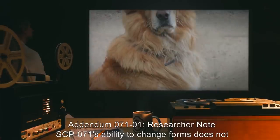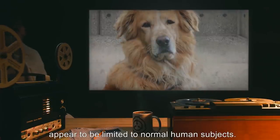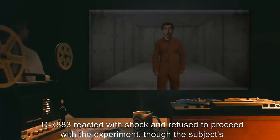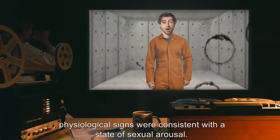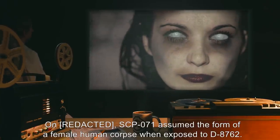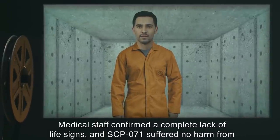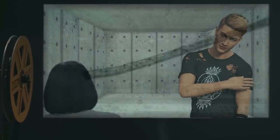Addendum 071-1 — Researcher Note: SCP-071's ability to change forms does not appear to be limited to normal human subjects. When presented with subject D-7883, SCP-071 assumed the shape of a female golden retriever. D-7883 reacted with shock and refused to proceed with the experiment, though the subject's physiological signs were consistent with a state of sexual arousal. SCP-071 assumed the form of a female human corpse when exposed to D-8762. Medical staff confirmed a complete lack of life signs and SCP-071 suffered no harm from the transition, later assuming the form of a male subject when exposed to D-8765.